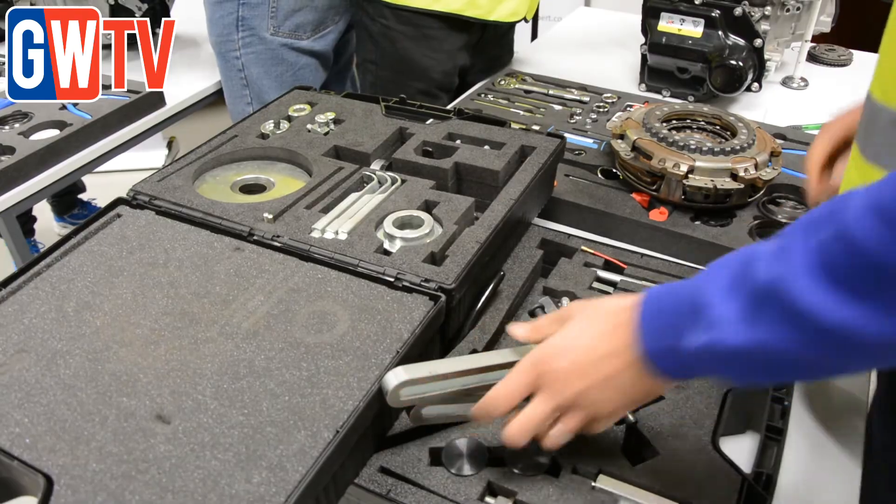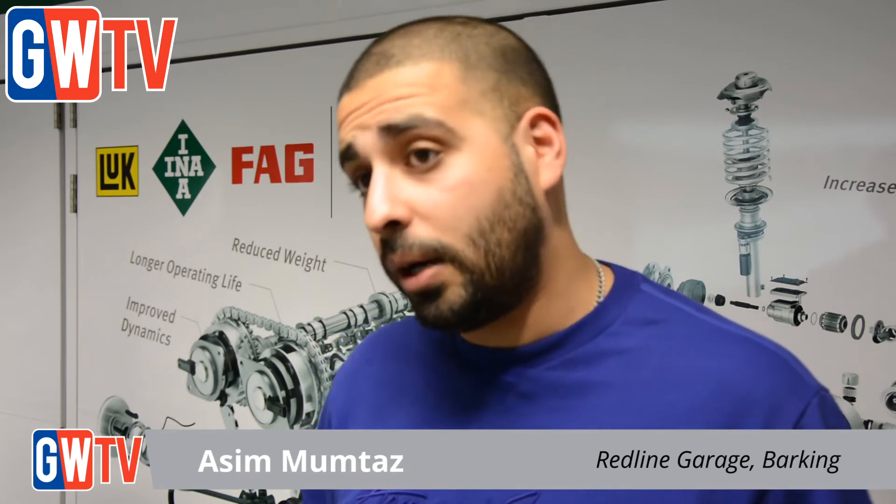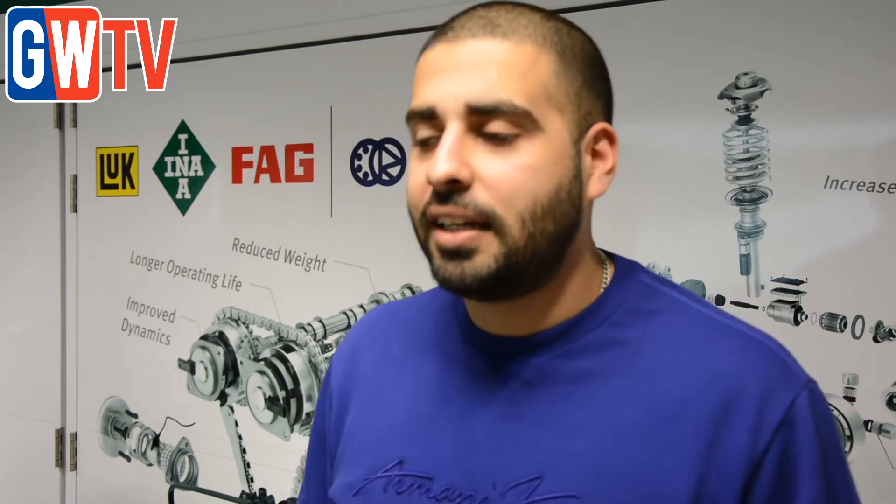I've had a few customers enquire about the dual clutch needing changing but I've had to decline and refuse it because I didn't know what I was doing or I didn't have the tools either. So I'm just here to expand my knowledge, hopefully make some more money, and fix the dual clutches, which is becoming increasingly more common.